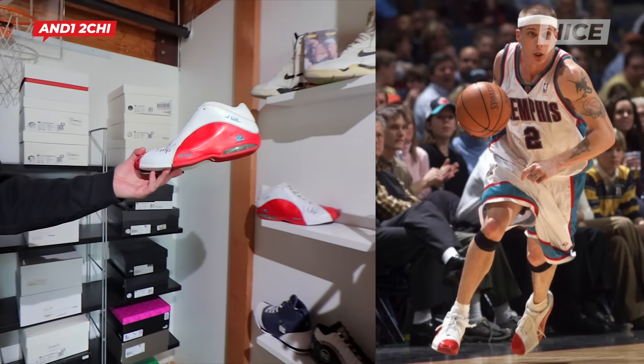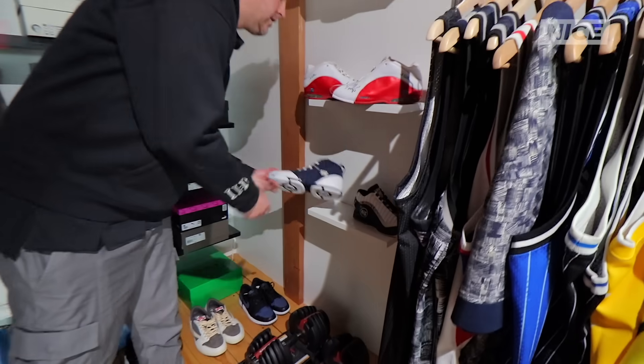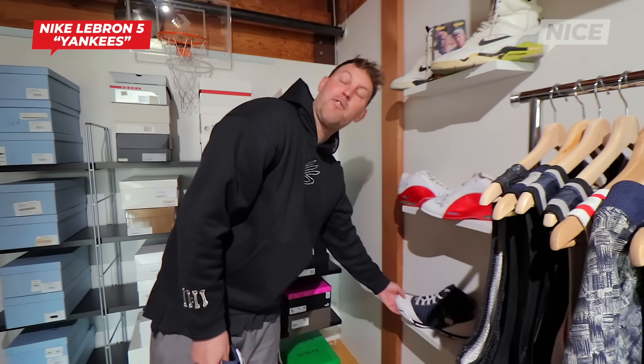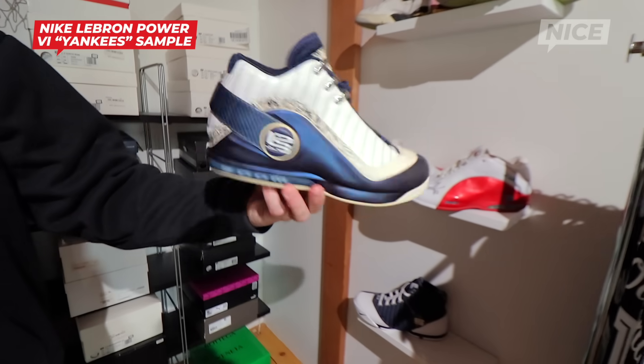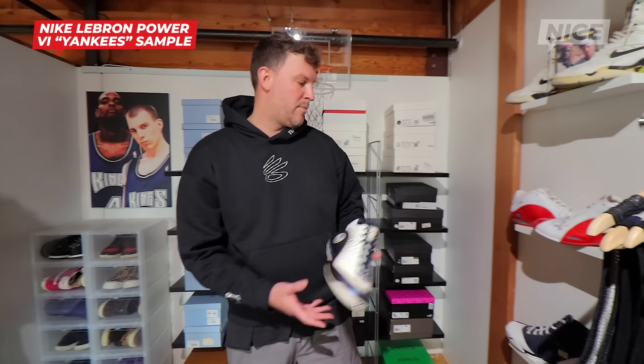Jason Williams growing up was one of my favorite basketball players. I got some signed shoes from his era. Yankees LeBron 5s were kind of a big deal when these came out, because of course LeBron was deciding the year after that what team he was going to. This was supposed to be the Yankees LeBron 6, but it actually was not the LeBron 6 — these ended up getting scrapped. A size 9 sample I've always held on to.